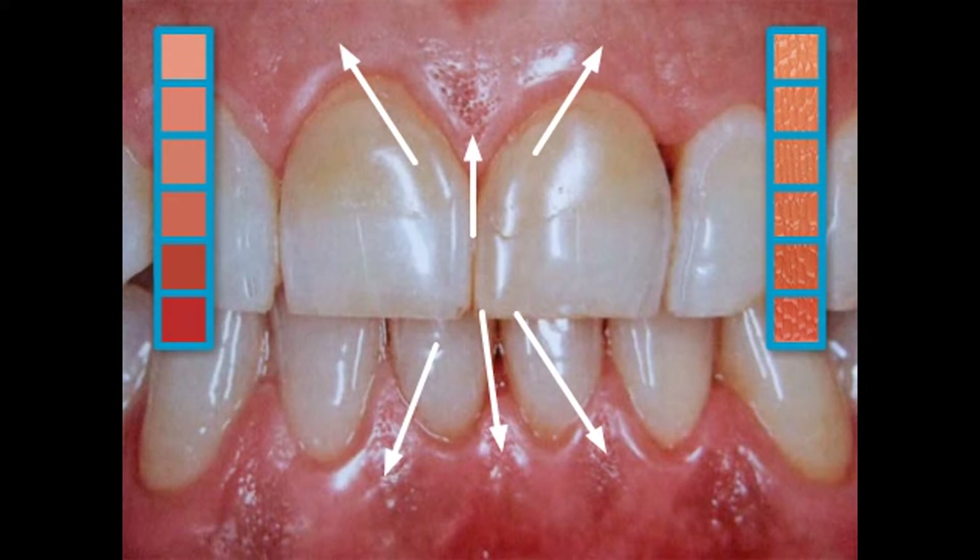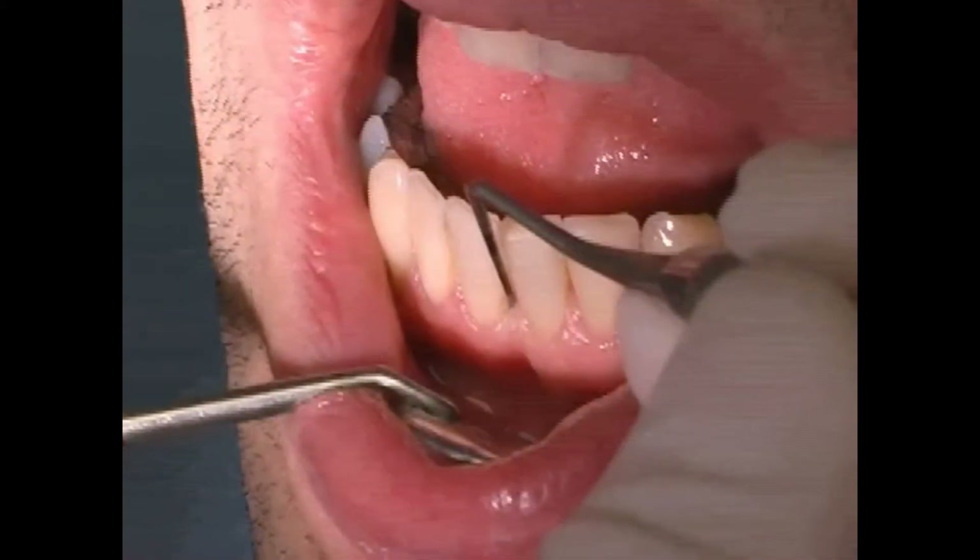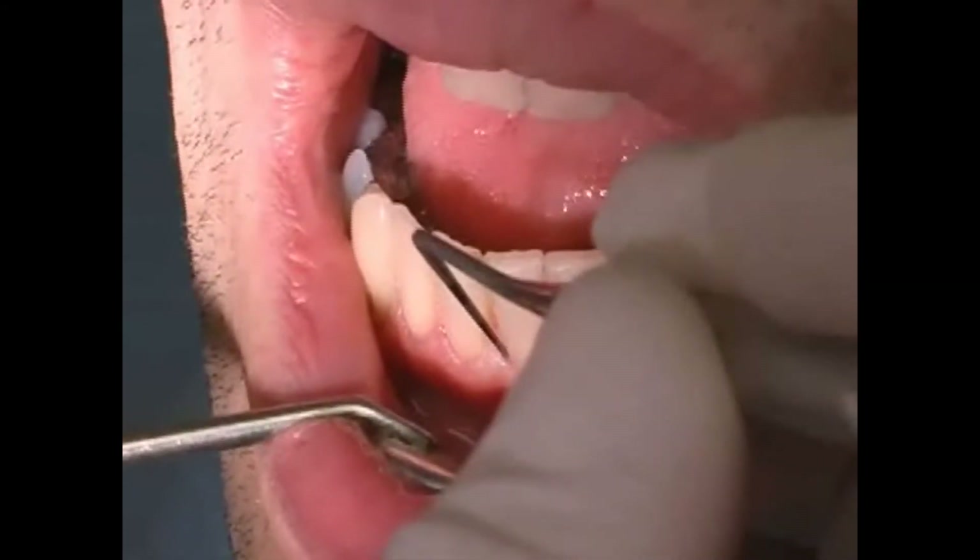Bleeding gums are always a sign of gum disease. Often times you don't notice the bleeding directly, only when you brush your teeth, or when lightly probed as shown here, is there a noticeable loss of blood.